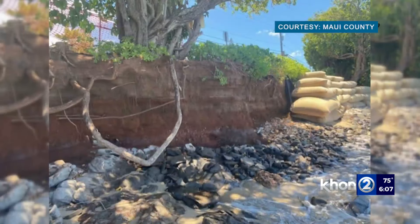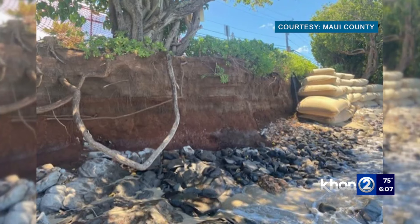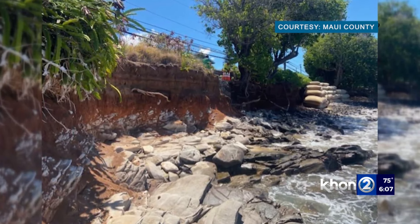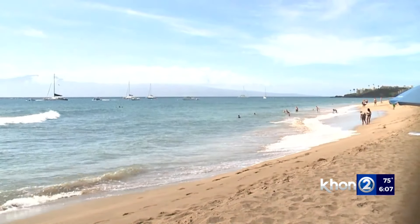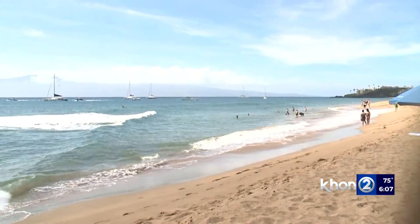Other areas of Maui have made headlines for erosion, including Kaanapali, Puamana, and Ukumehame. Recently, the Department of Land and Natural Resources has been fining beachfront owners for constructing illegal structures to protect their property, as it takes away from the public resource in the long run. Nikki Schoenfeld, KH12 News, working for Hawaii.